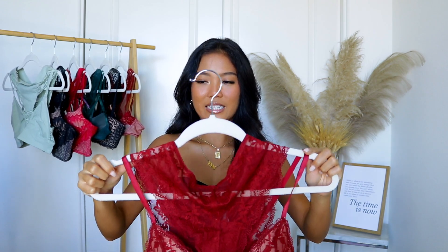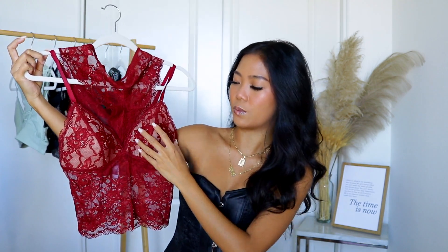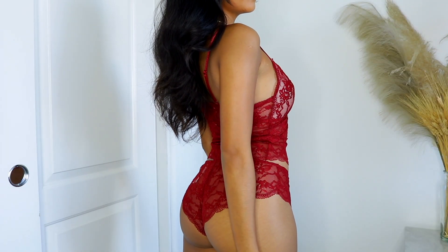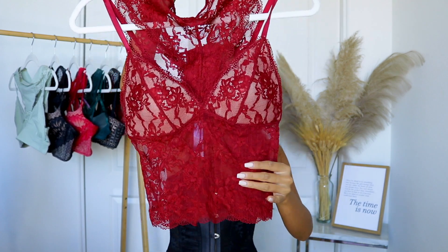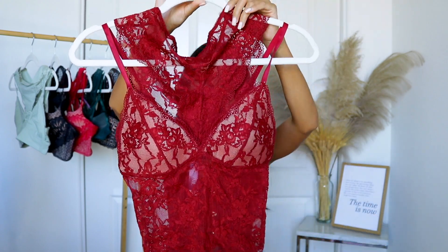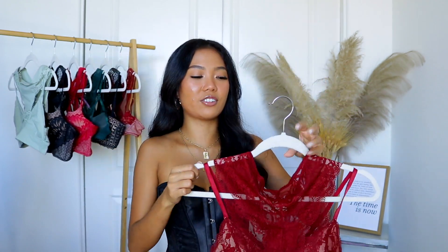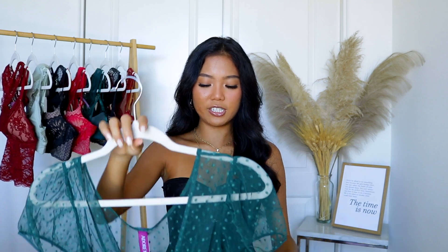Up next I picked up this all-lace lingerie top and this is what it looks like. This one has a more structured cup to it, and you can wear this lingerie piece as a top — just cover yourself up with a blazer or a cardigan. I think it'll look super cute and it's all lace underneath. The straps are adjustable, which is nice, and for the bottom part you have all-around lace. If you guys are into completely lace underwears, it's definitely for you, and the fit of the bottom part is cheeky.